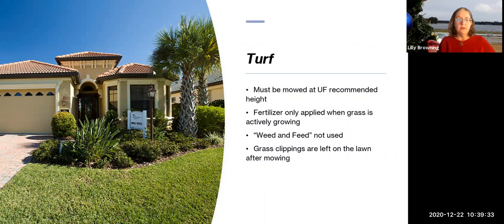Regarding turf: St. Augustine must be mowed high — three and a half to four inches. That's UF's recommended height and the keystone point of your lawn's health. If mowed lower than that, you invite fungal issues. We have a big fungus problem in Hernando County called Take All Root Rot. It starts by mowing too low and watering too much. The fungus is already in the soil, but stressing the lawn by over-watering, mowing too low, and over-fertilizing makes it much more susceptible.